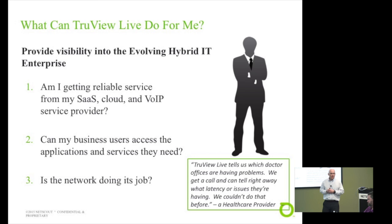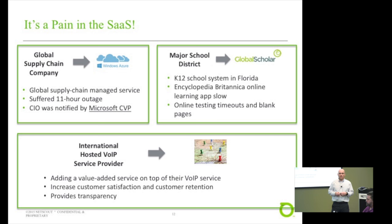TrueView Live can help you answer: Am I getting reliable service from my service providers — whether SaaS applications, cloud, or VoIP? Can my business users access these applications and services? And is the network doing its job? We've got a global supply chain company building all their applications on Microsoft Azure, which had a global outage about a year and a half ago. This company did not realize there was an outage until the Microsoft VP called the CIO to apologize — needless to say, the network team was embarrassed and needed visibility.